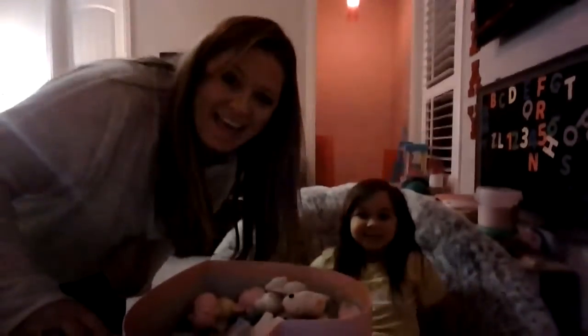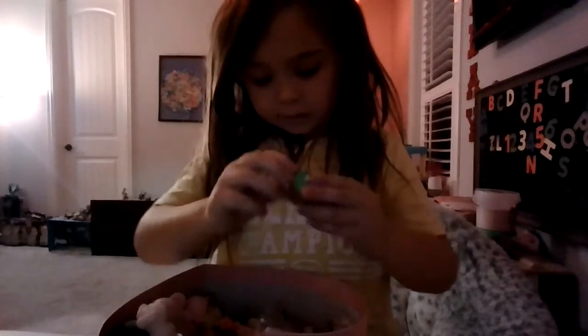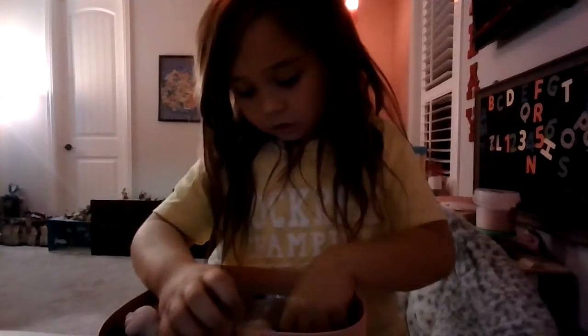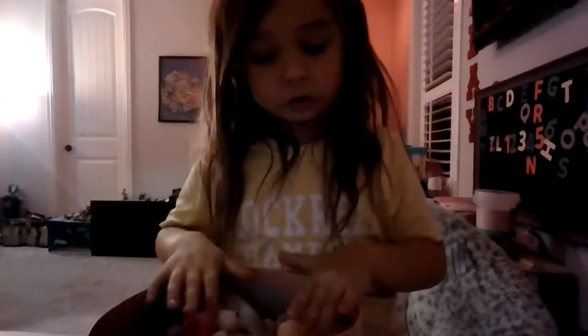My mom just walked in — hi Mom! I don't know why this is in here, it's a caramel one. Anyway, I also got this Santa hair mochi and then this other one. There are so many I can't show you all of them.